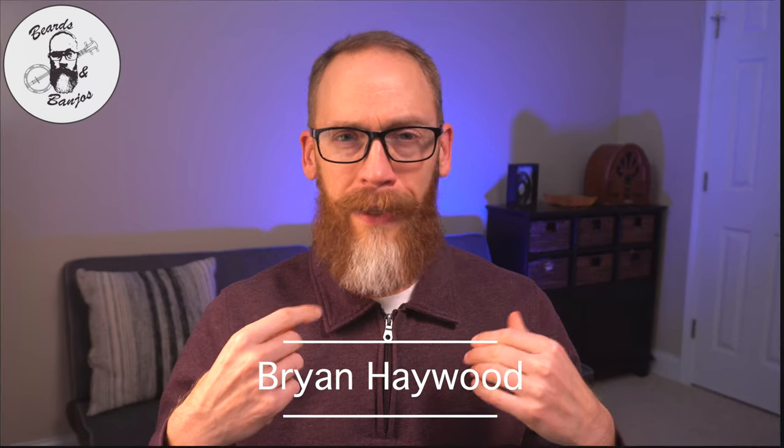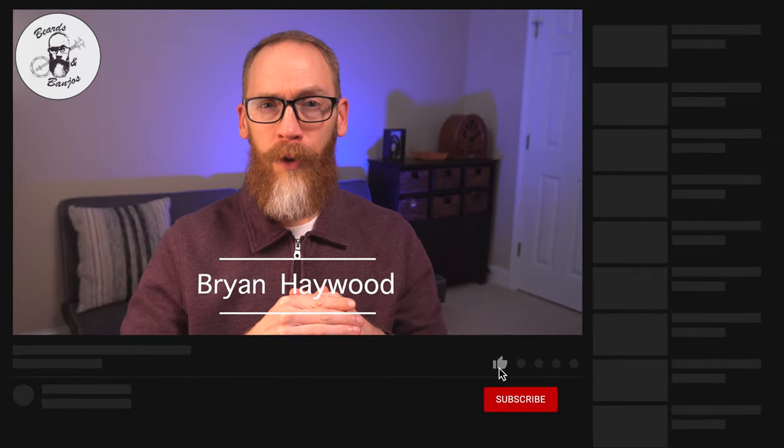Hey guys, Brian Haywood here. Welcome back to Beards and Banjos YouTube channel where we talk about all things bearded. Thank you for joining me. We've been on a quest to find beard-friendly masks and face coverings over the past few months, and we've found some. We've talked about this company before — Slit Gaiter.